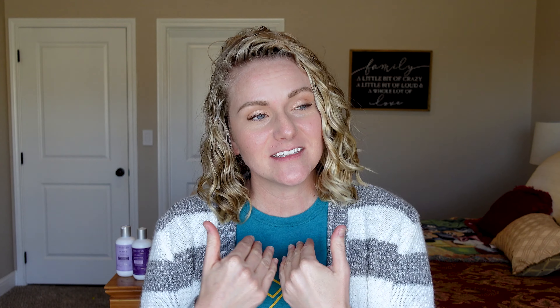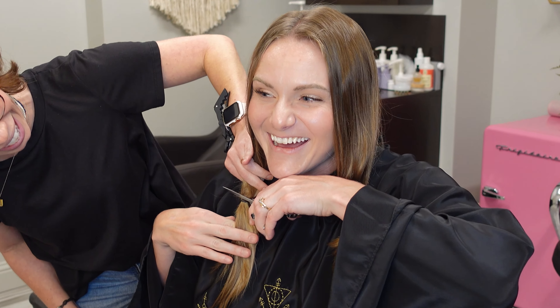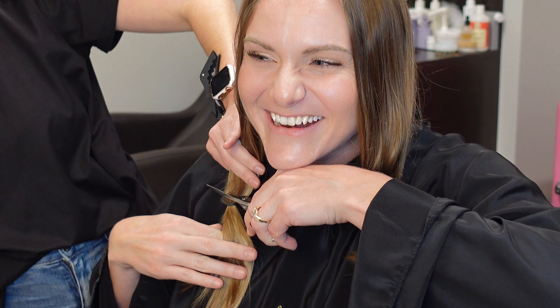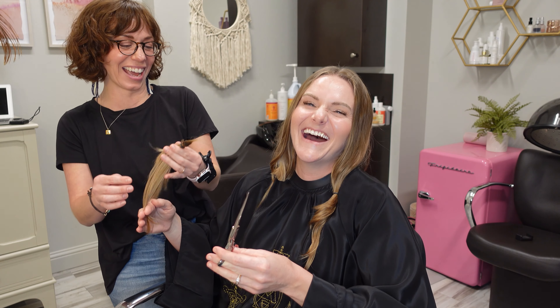If you are brand new here, you won't know that I haven't always looked like this. Last year I did a crazy thing — I grew my hair out as long as I possibly could, I had 100% virgin hair, and then I chopped it all off and got a crazy amount of highlights in my hair.